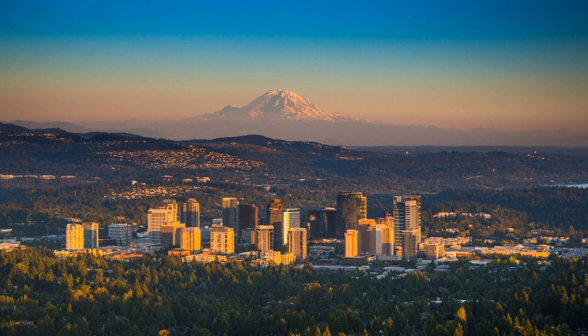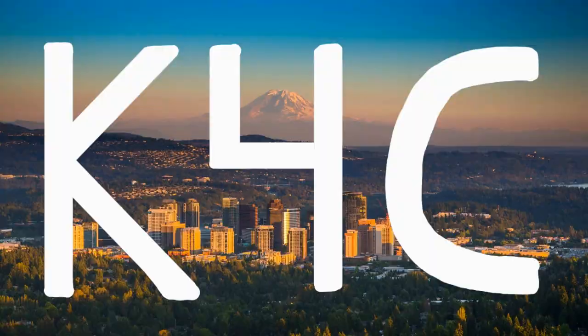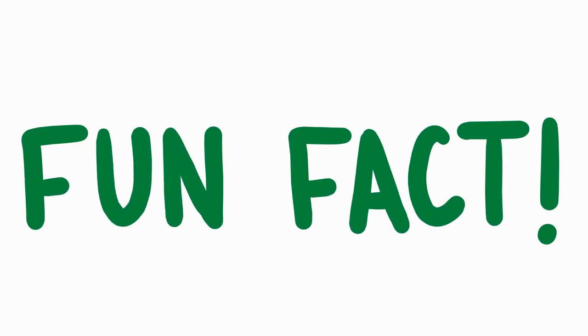My city is part of a climate alliance with 18 other cities called K4C — look it up. And as a fun fact, Puesta del Sol uses LED light bulbs, the longest lasting and most efficient type of light bulb.